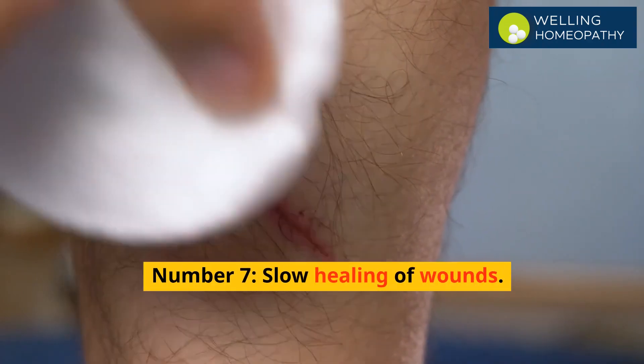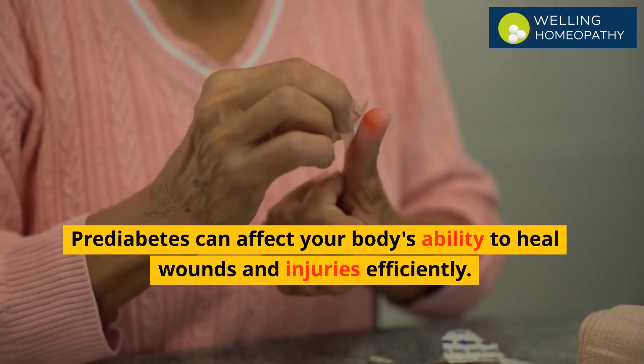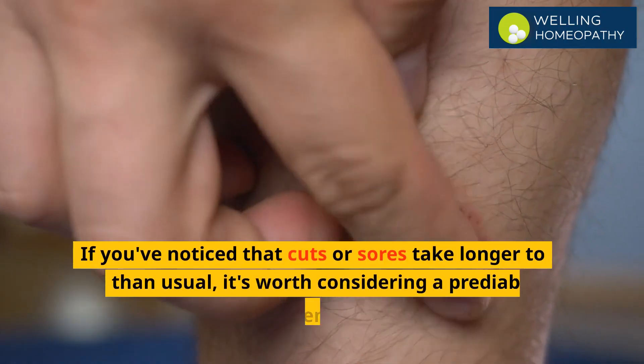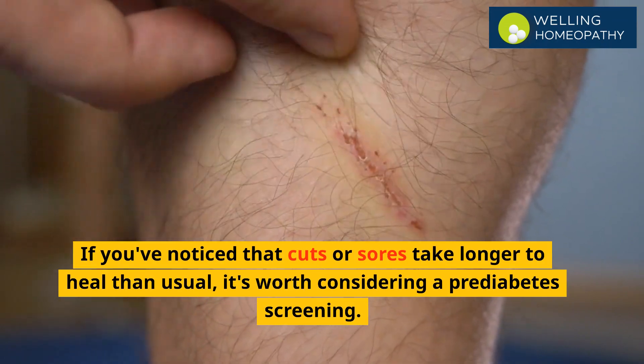Number 7 is slow healing of wounds. Prediabetes can affect your body's ability to heal wounds and injuries efficiently. If you've noticed that cuts or sores take longer to heal than usual, it's worth considering a pre-diabetes screening.